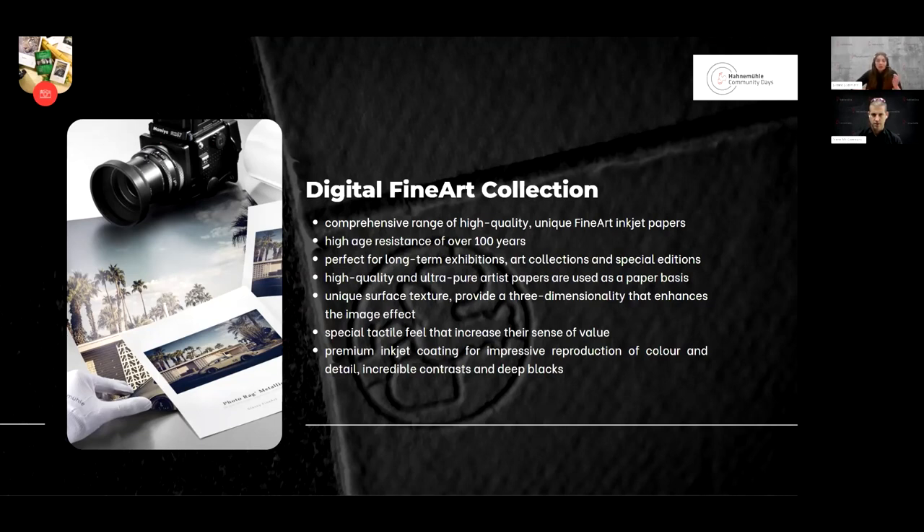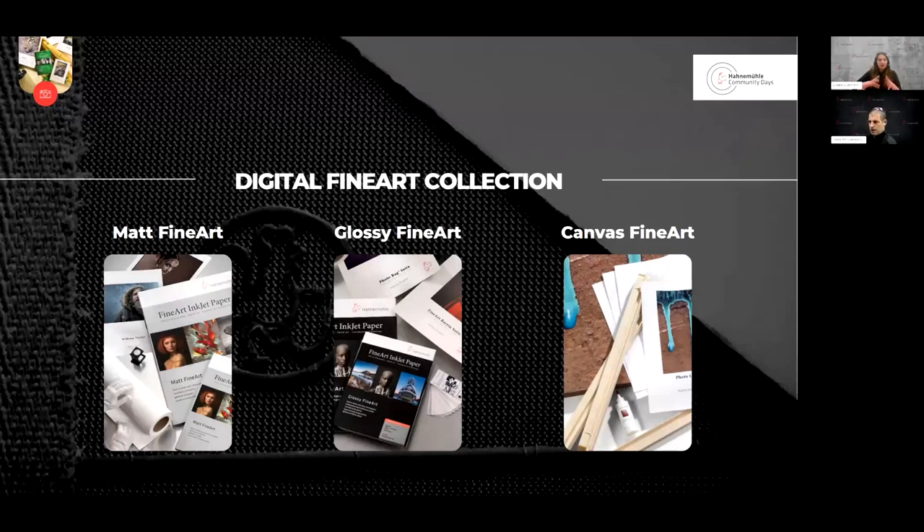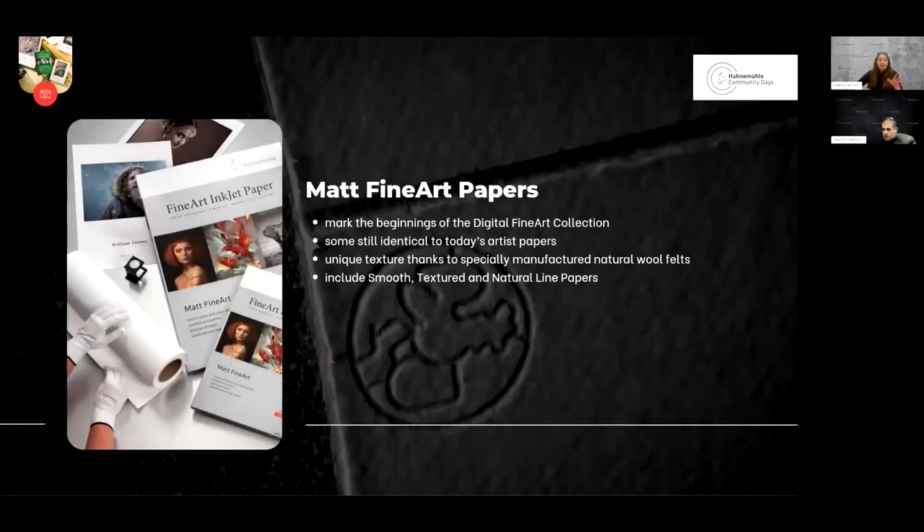Our coatings and inkjet papers have been developed over many years and are constantly tested and checked, so you can always achieve the same quality every time you print. We have a really broad selection of textures, surfaces, and colors available in a range of sheet and roll sizes. The digital fine art collection can be divided into three main categories: matte fine art papers, glossy fine art papers, and canvas fine art papers. The matte fine art papers include smooth papers, textured papers, and our special natural line papers.